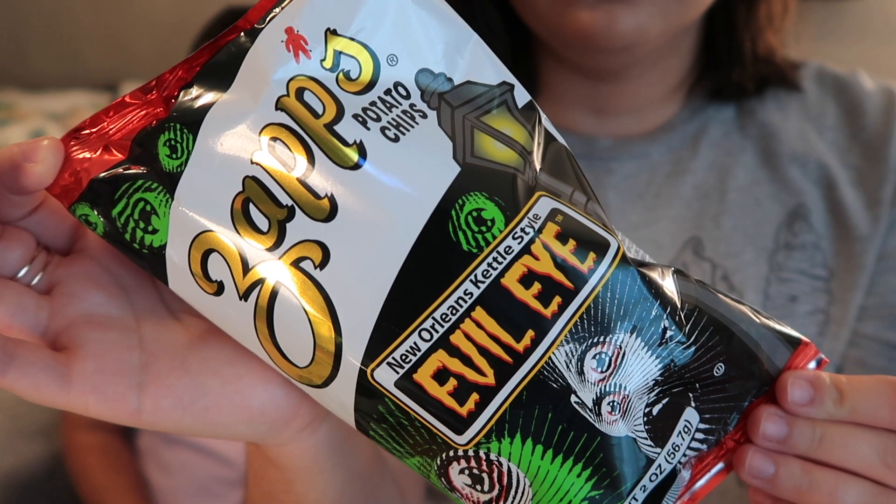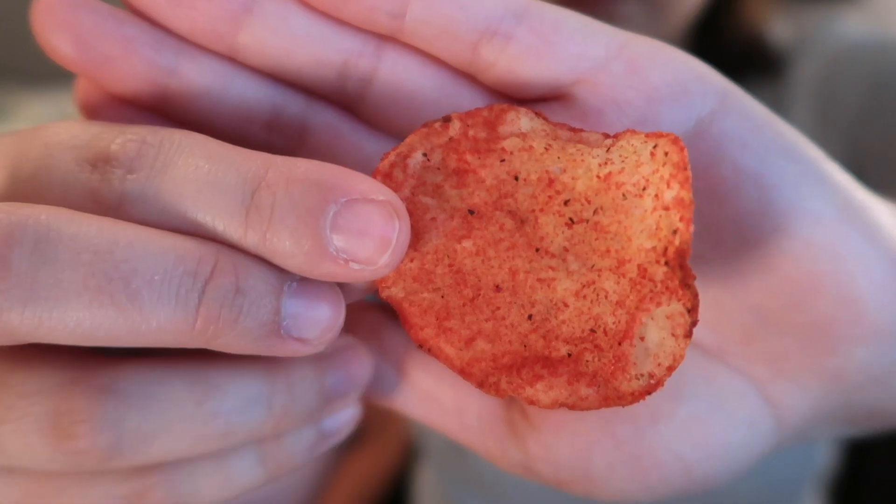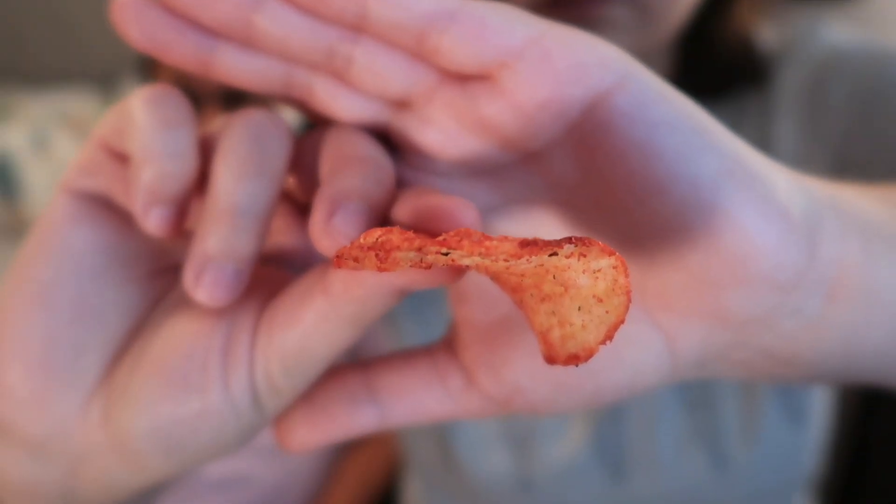Up next we have Zapp's Evil Eye Chips from the United States. Every bite packs a subtle zap of heat — you won't be able to have just one. We can find this brand at Wawa. It tastes really good — almost like a cross between barbecue and buffalo, and a little bit of Old Bay. It's kind of unique even though it tastes like all those things together, sort of like a spicy all-dress chip. It is a little spicy but not too bad, and a little bit extra crunchy — kettle cooked, not as crunchy as most kettle chips but I like it a lot.